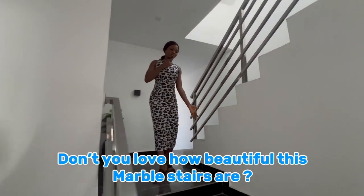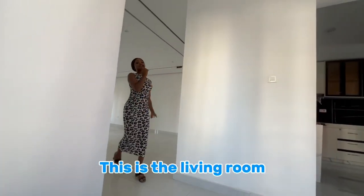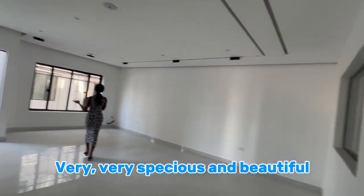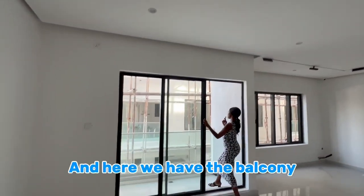Don't you love how beautiful these marble stairs are? Very, very beautiful. This is the living room — very spacious and beautiful. Don't you love how spacious this room looks? And here we have the balcony.